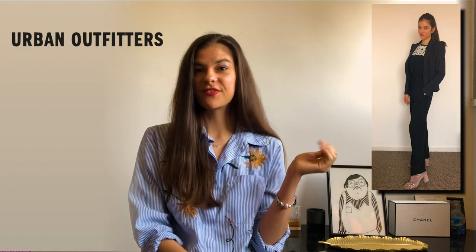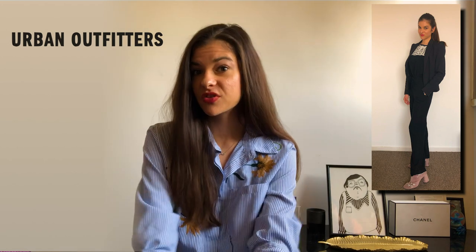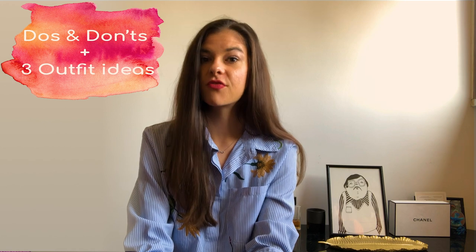I wore this at an interview at Urban Outfitters and they rejected me because my experience was great but I'm not the right fit for the company. By the end of this video I will tell you what you should and should not wear at an interview for a fashion brand, and also give you three outfit ideas.